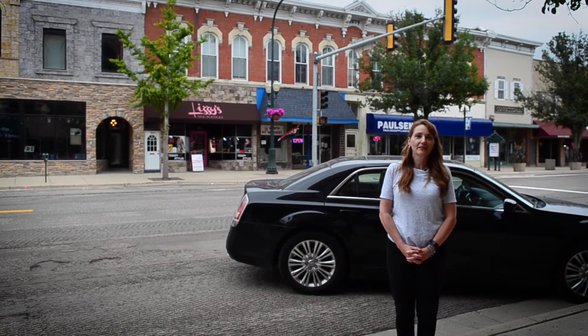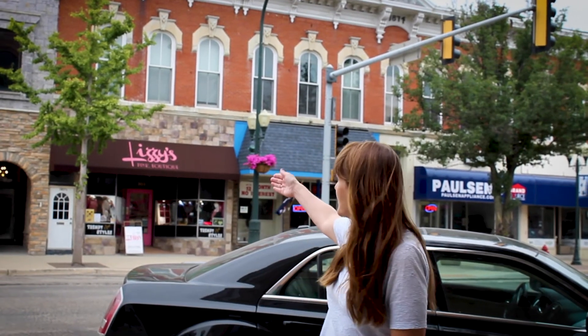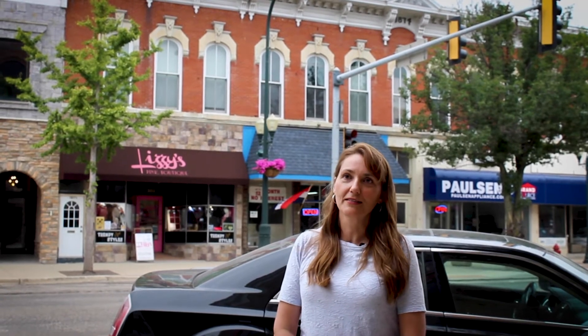The last stop on the walking tour is going to go back to the first permanent settler in Sycamore, Carlos Lattin. The building behind me with the stone arch has the plaque that commemorates where his log cabin was built in 1835 when he first came to Sycamore.